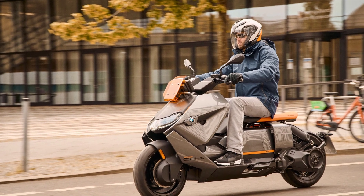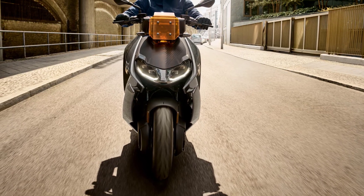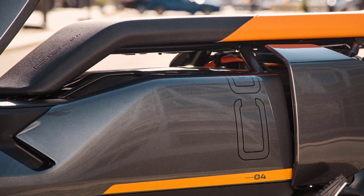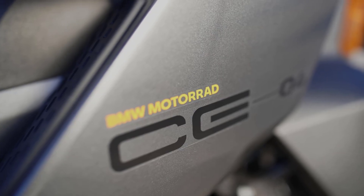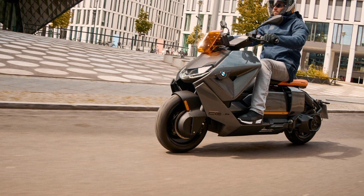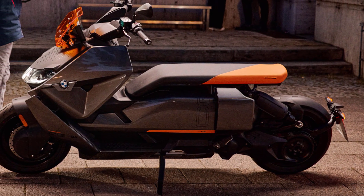The new BMW CE04 in avant-garde style as an optional package is a striking, colorful statement of contemporary urban mobility. In this style, the color Magellan Gray Metallic is supplemented with a black-orange seat, an orange wind deflector, and various graphics. The 2024 BMW CE04 starts at $12,195 MSRP on the base model.